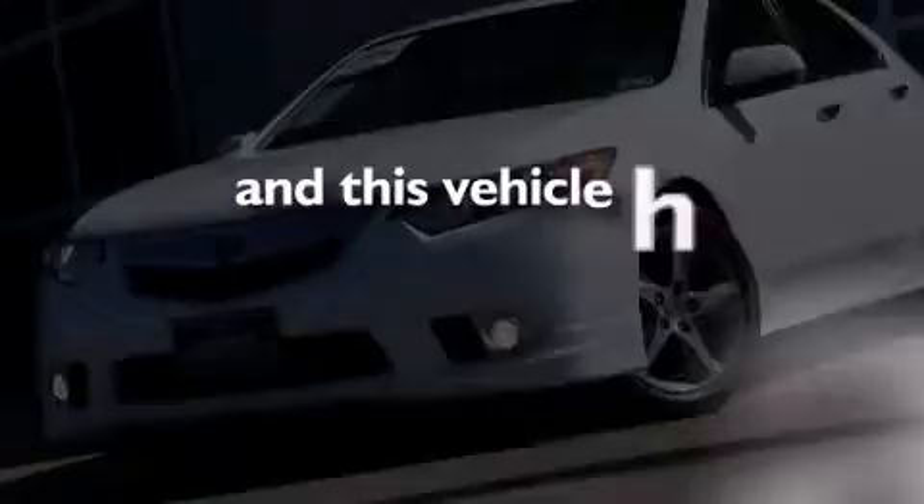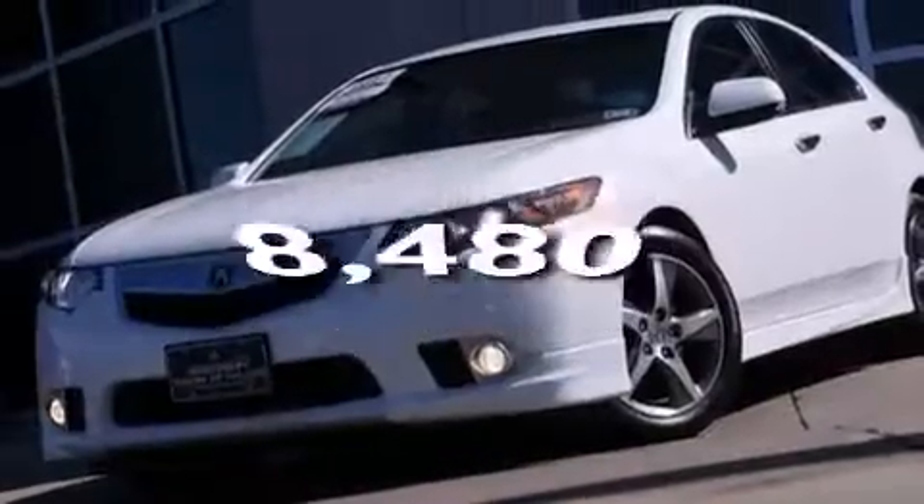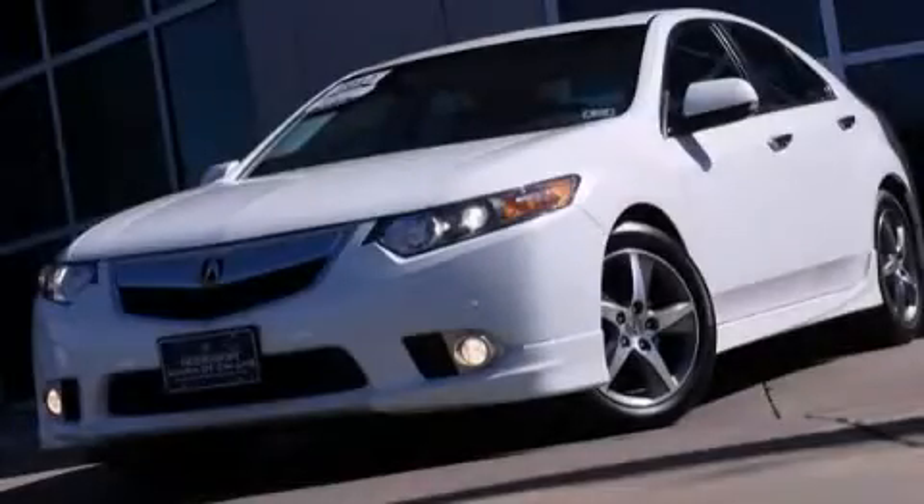This vehicle has fewer than 9,000 miles on the odometer. Contact us today and schedule your opportunity to see this vehicle in person.